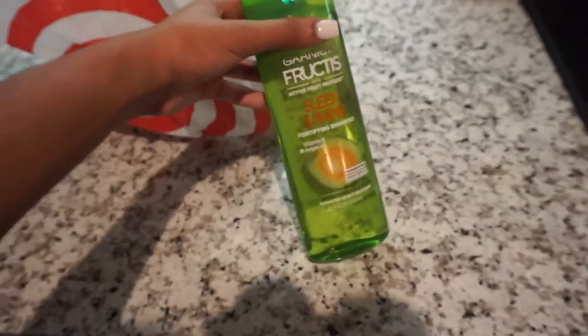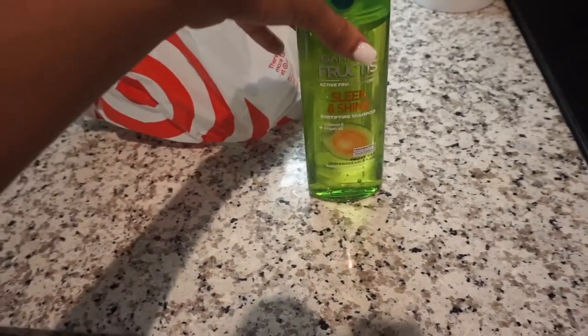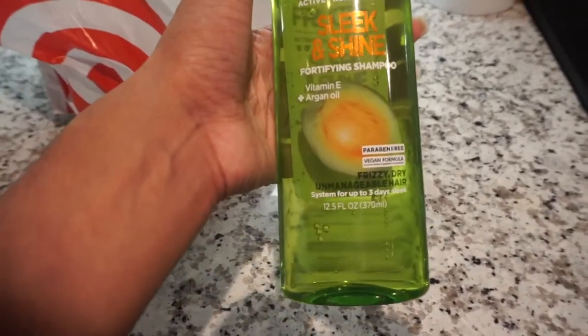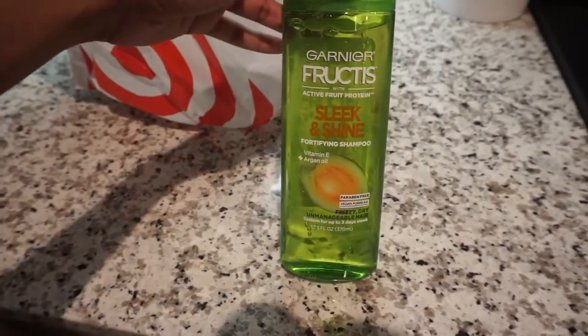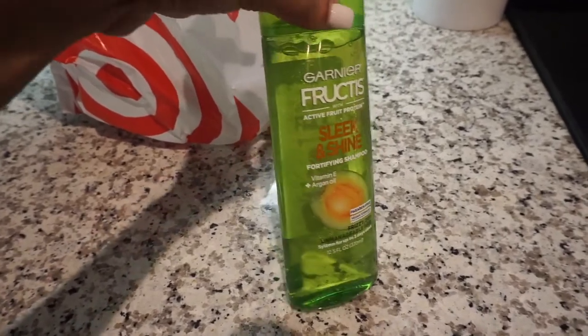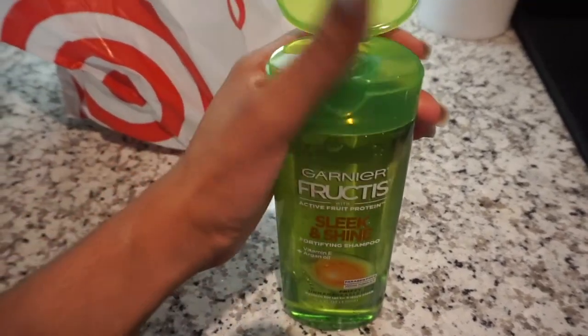If you haven't seen my last video about my wig, go watch that. I picked up some more of this Garnier Fructis Sleek and Shine shampoo with Vitamin E and argan oil — I always use this shampoo. They have a two-for-one at Target but I already have plenty of conditioner, so I only got the shampoo. This is what I use on my weave, wigs, whatever. It smells so freaking good.